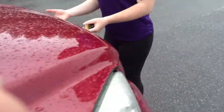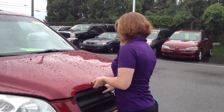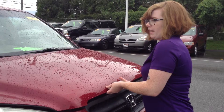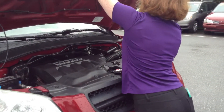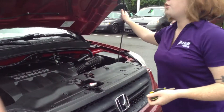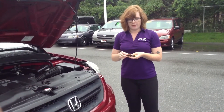This is one of our wholesale vehicles, so it has not been brought through inspection. There are no lights on in the dash, so that's a good thing. There's no negotiating on the price — it's as-is, as-shown. Let me get it started for you so you can hear it.